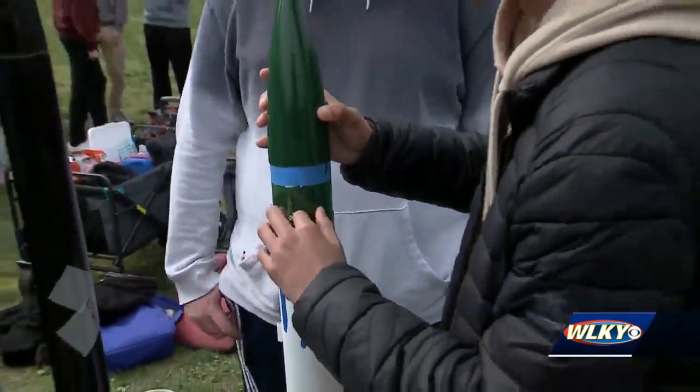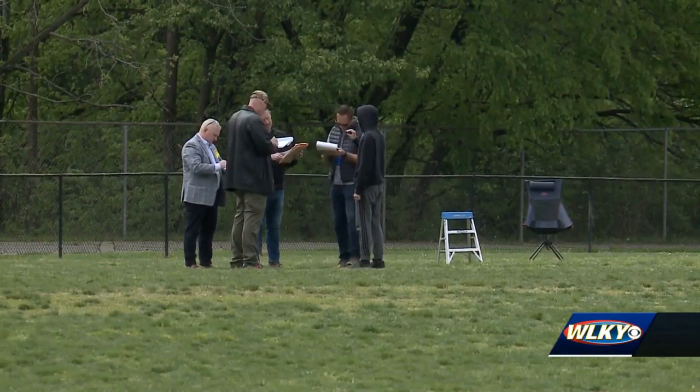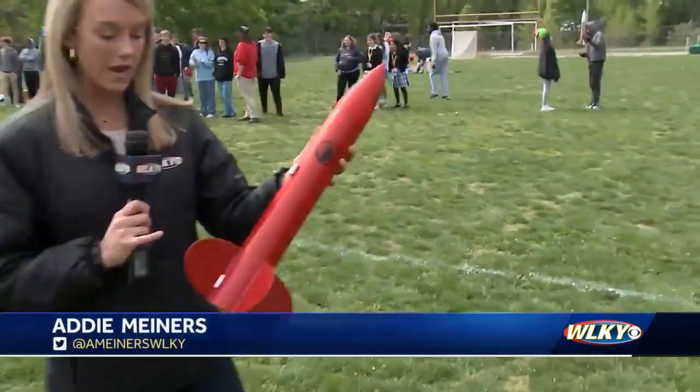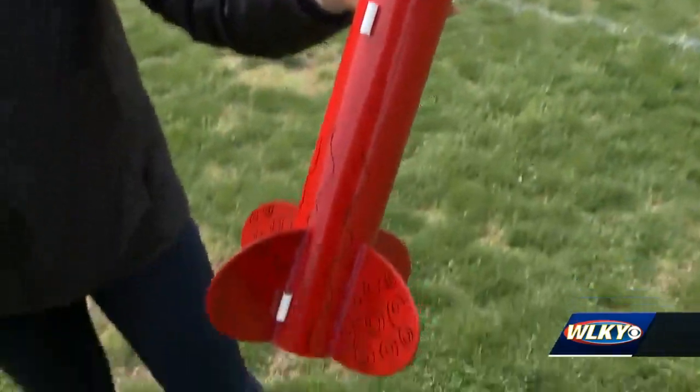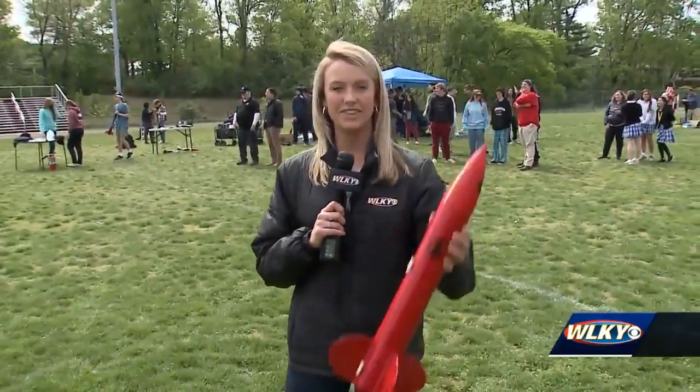This is the first year Atherton invited other schools to compete. The competition is based on a point system, starting with how high the rocket goes into the air. Inside each rocket is an altimeter that tells you how many feet in the air the rocket went. The nose cone and the fins are 3D printed, and there's a parachute inside so the students can get back what they sent into the air.